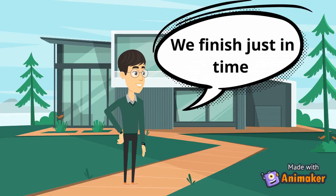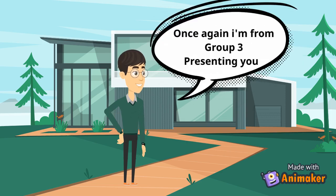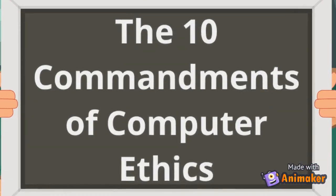We finished just in time. Hope you guys enjoyed our discussion. Once again, I'm from Group 3, presenting you the Commandments of Computer Ethics.